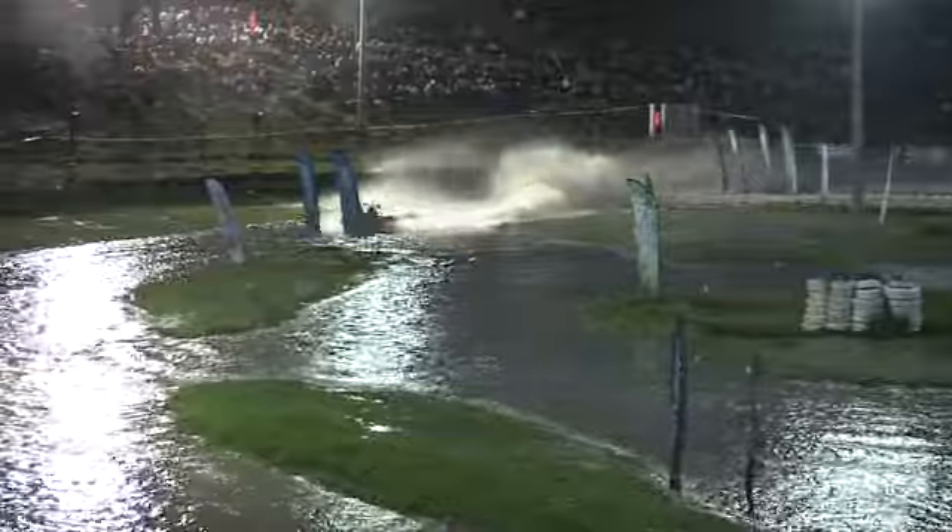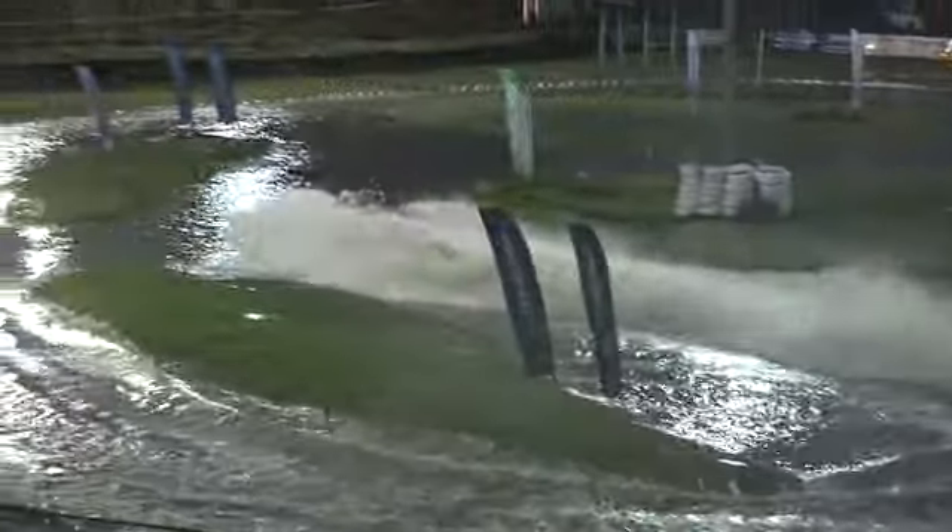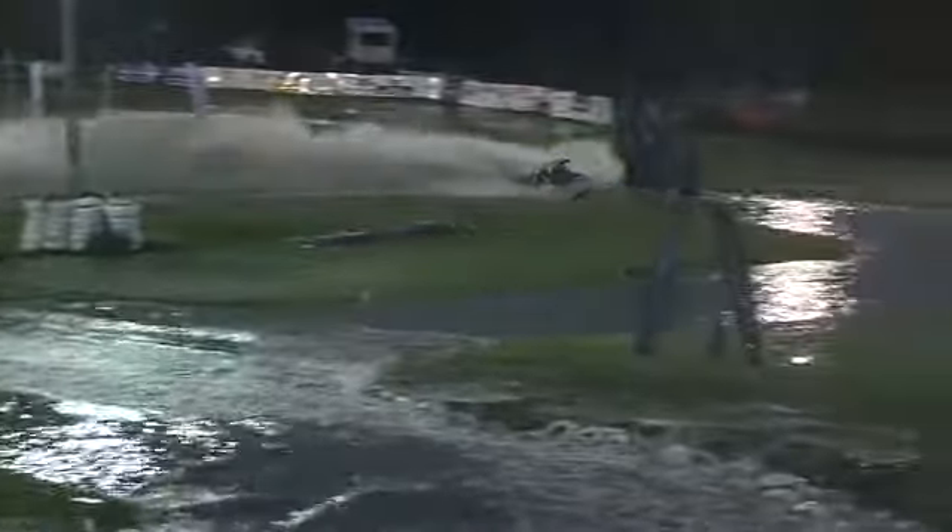Huge rooster tail coming off this machine. He's creating a fair amount of weight at the moment. Absolutely huge — this boat is well over some 1,500 horsepower.